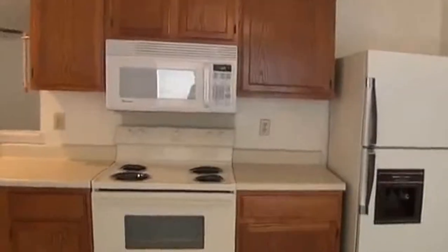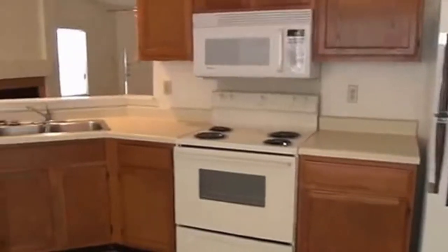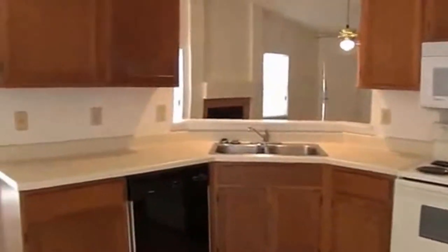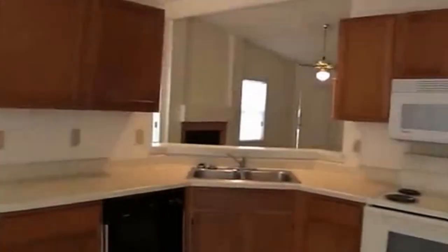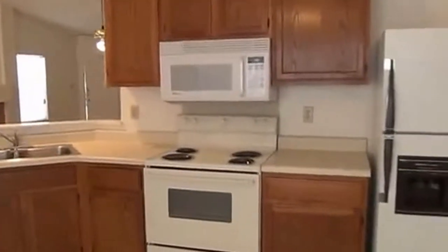Swinging around here to take a look at the kitchen. It comes with a refrigerator, stove, microwave, and dishwasher. Nice big open floor plan here. This goes right around into the pantry area — got quite a few shelves here, you can fill this up with quite a few groceries.